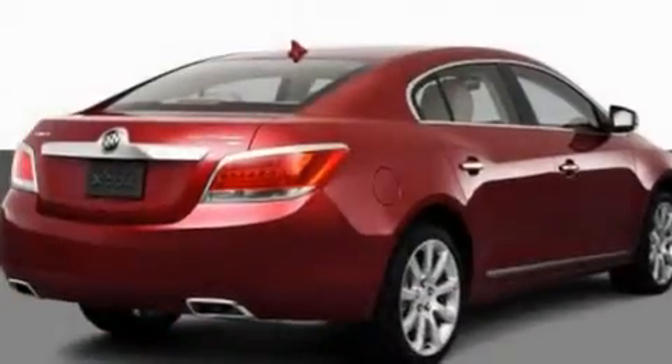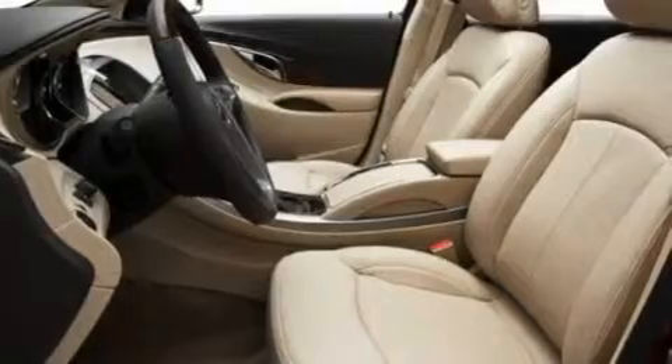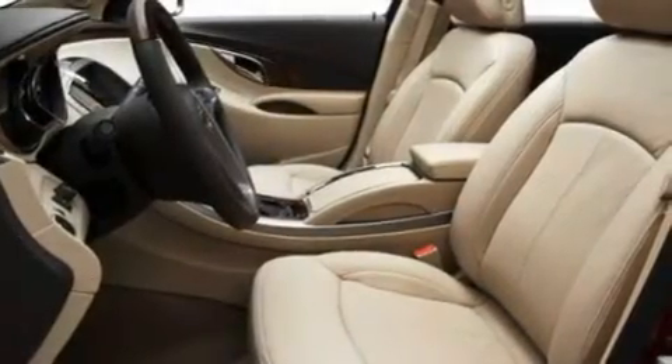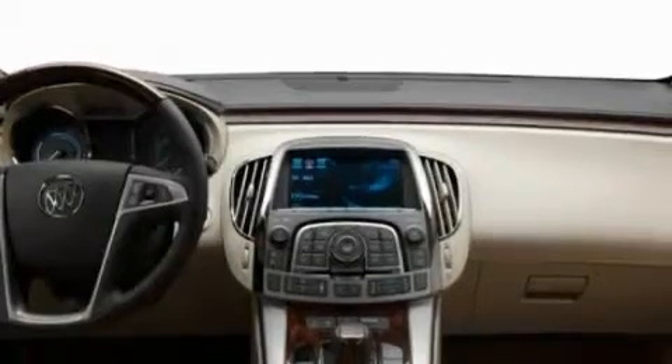Its top features include a heated steering wheel, heated seats, cruise control, a CD player, leather seats, performance tires, aluminum wheels, a low tire pressure indicator, heater vents for rear seat passengers, and an anti-theft protection system.